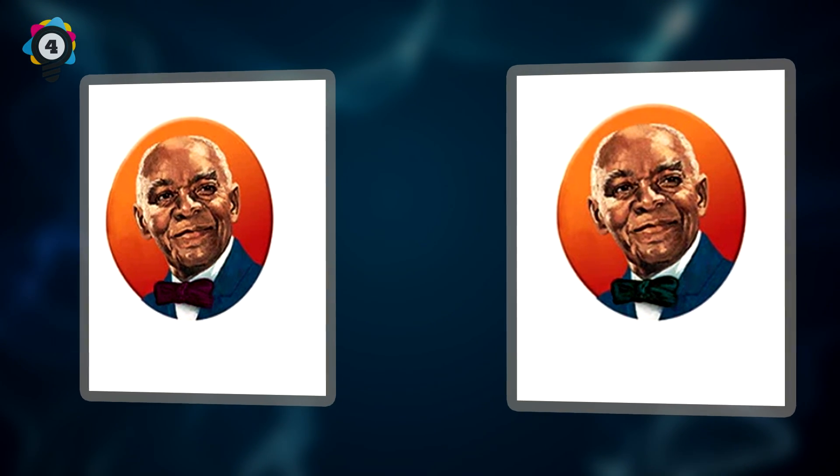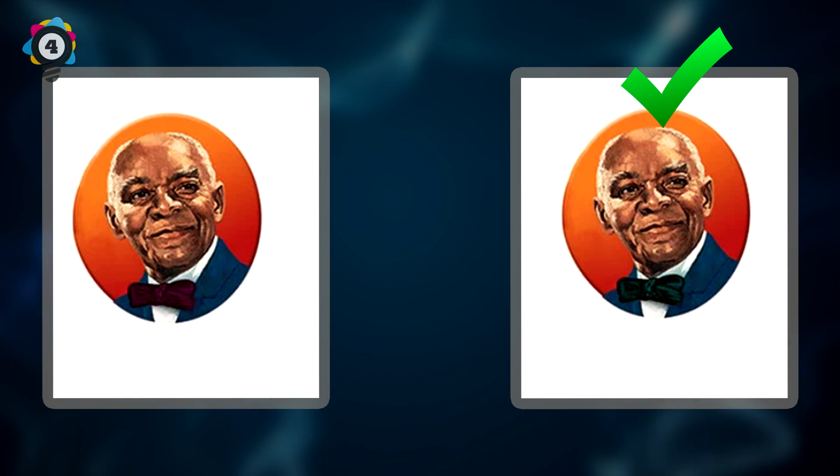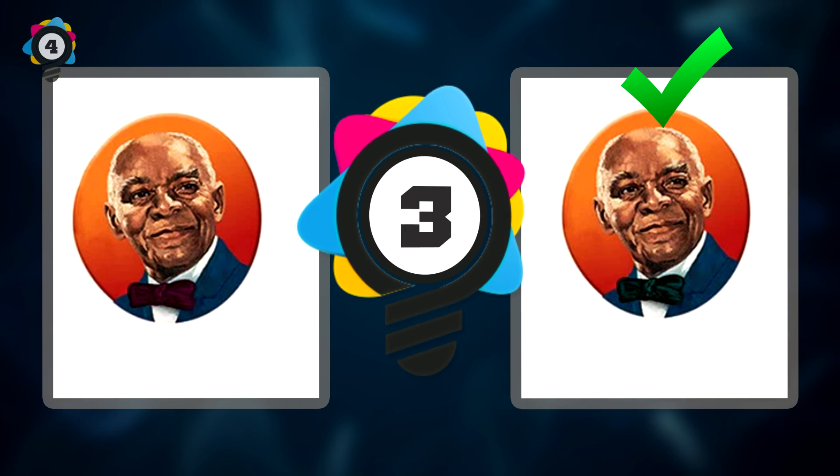Number 4. Next up, we have what every college kid is snacking on when ramen noodles and microwave pizzas are out of stock during their university days — Uncle Ben's rice. Can you tell us which one is the correct logo? If you guessed the logo on the right, then you are correct. Just don't cook up any Uncle Ben's for Spider-Man; he gets sensitive over that.